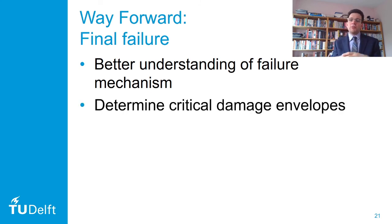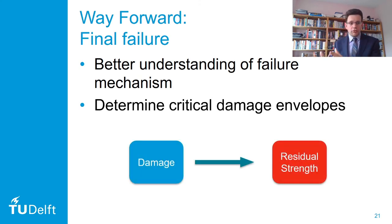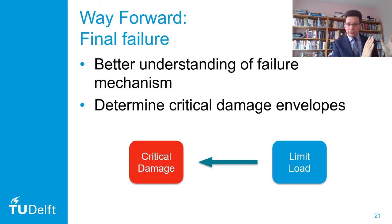So the way forward lies in a better understanding of the failure mechanisms: what is actually the critical damage mode, are there competing mechanisms, and what determines which becomes critical. We need to be able to determine critical damage envelopes—instead of going from a known damage to a predicted residual strength, we need to go from a known limit load and predict which damage envelope will cause failure at that load.